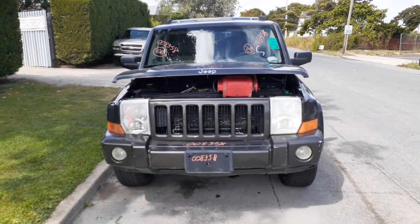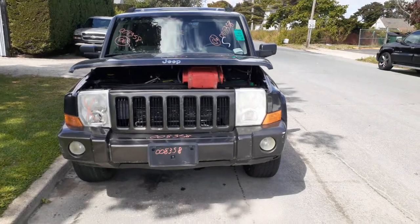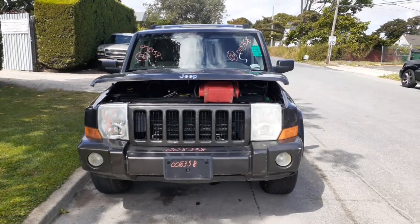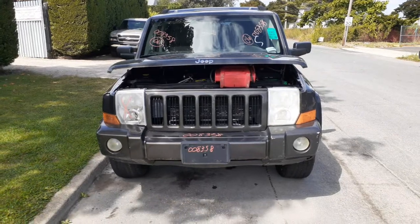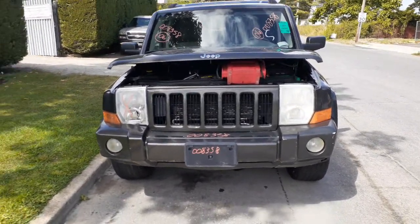Okay, newest addition to the inventory: 2006 Jeep Commander, 4.7 automatic, 4x4, 136,000 miles. Didn't get to start it yet — we're waiting for a key.